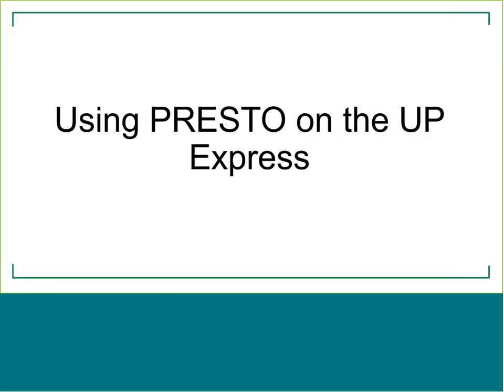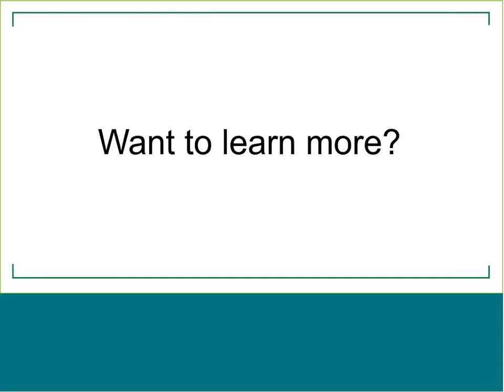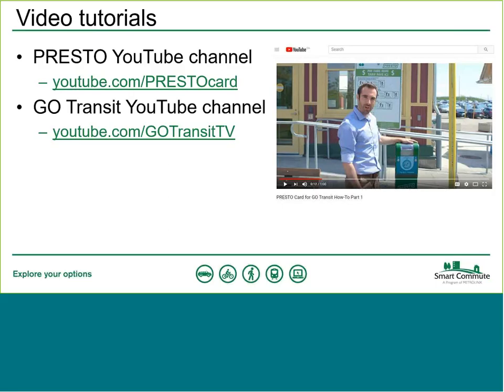You can also use Presto on the Union Pearson Express, which works similarly to Go Transit — tap on when boarding and tap off when you exit. If you don't tap off, you will be charged to the end of the route. One thing to note: the fare payment devices on the UP Express look a little different — they are gray rather than green — so make sure you tap those machines. For more information on using Presto, Presto and Go Transit both have YouTube channels with excellent how-to videos on different aspects of Presto.